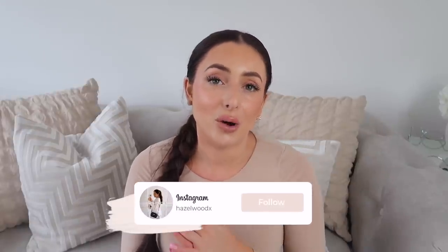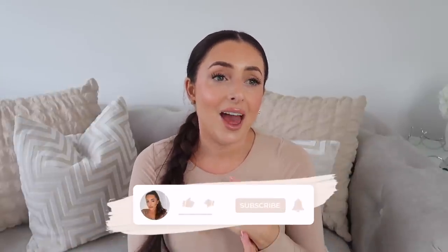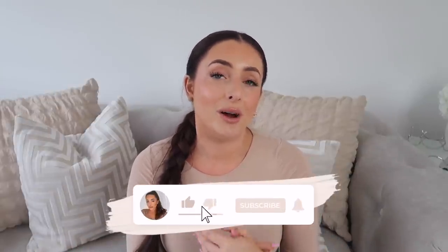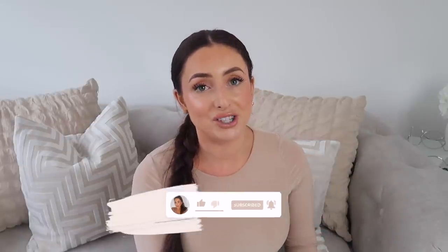That is the end of my 'come and shop with me'! I really hope you enjoyed it. If you did, please give the video a thumbs up — I love knowing you're enjoying the content. Subscribe if you're new because I'd love you to join my family here. There are so many 'come and shop with me' videos on my channel — I'm always doing interior shops and anything affordable because that is what I love. Thank you guys so so much and I'll see you very soon. Bye!